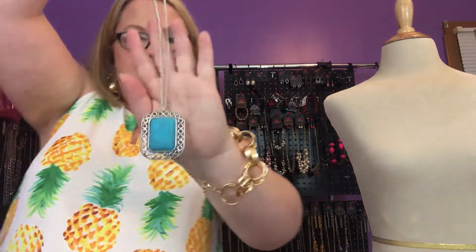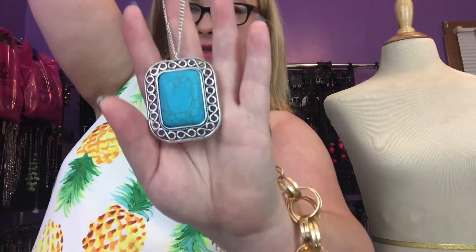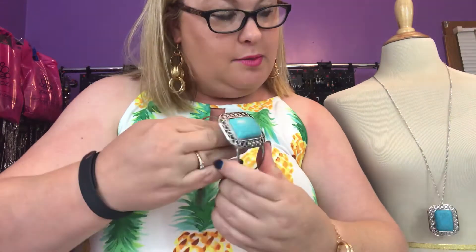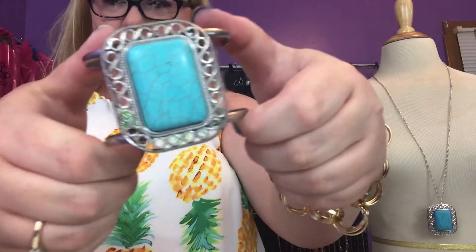The first set is Simply Santa Fe, which is exactly what it says — kind of Southwest-inspired and usually has some stones. Look at this — it's turquoise. This is the necklace called Peaceful Plains. It is long, turquoise, and beautiful. It has a matching cuff bracelet that's called Plain and Simple. Look at this gorgeous cuff — isn't that beautiful?